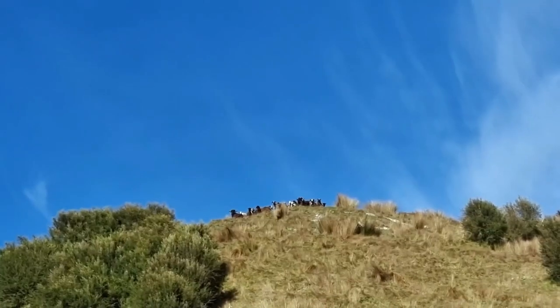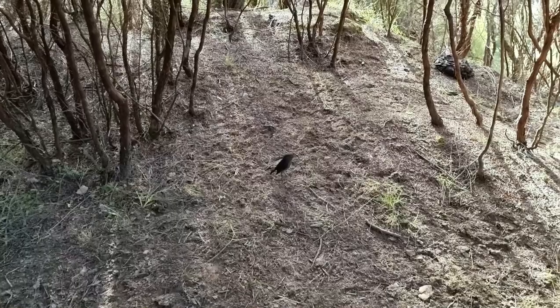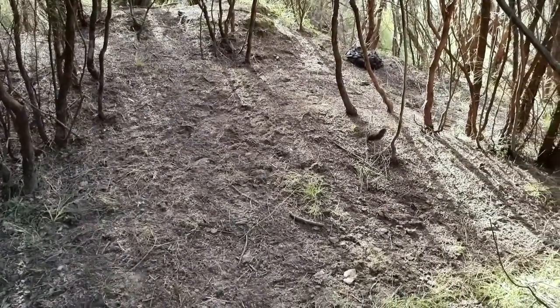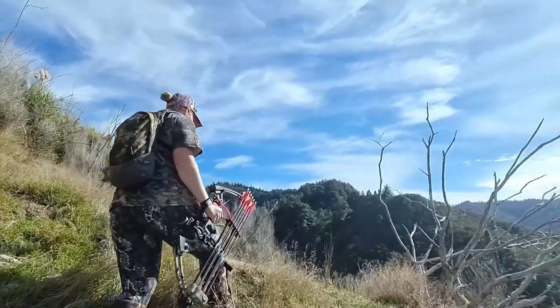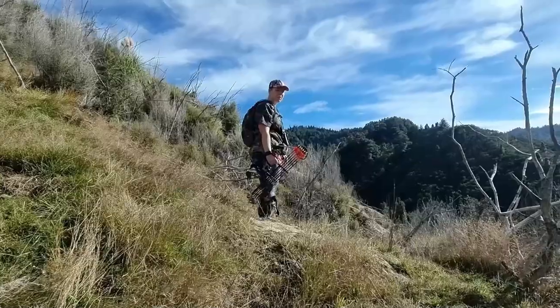The deer have disappeared over a knob so Rachel's going to come back. We'll grab all the gear and move in a bit closer where I can get a better vantage point and keep vision on them. We lost those does and then spooked another yearling, but now we're just sitting down having a break. Rachel thought she heard something sniffing around on the other side of this rise but when we got up to the top and had a look we couldn't find it anywhere.